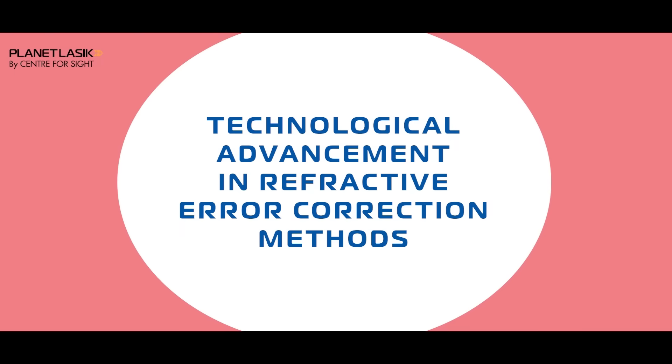We have with us Dr. Mahipal Satchadev, Padma Shri awardee and chairman of Center for Sight. Hello sir, good to have you here. In your 25 years of experience with refractive surgery, how has the journey been and can you tell us about the latest technologies available with Center for Sight?